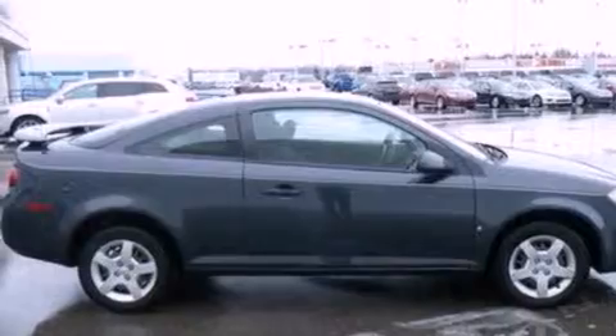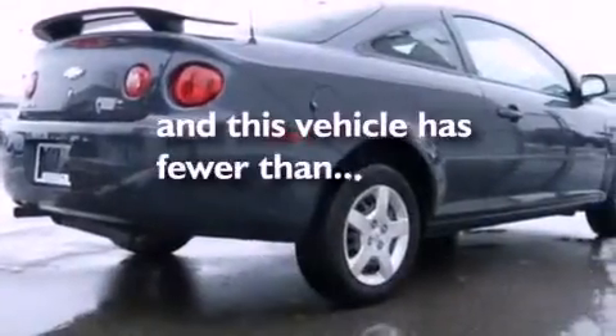Additional features include privacy glass, dusk sensing headlights, and air conditioning. This vehicle has less than 67,000 miles.